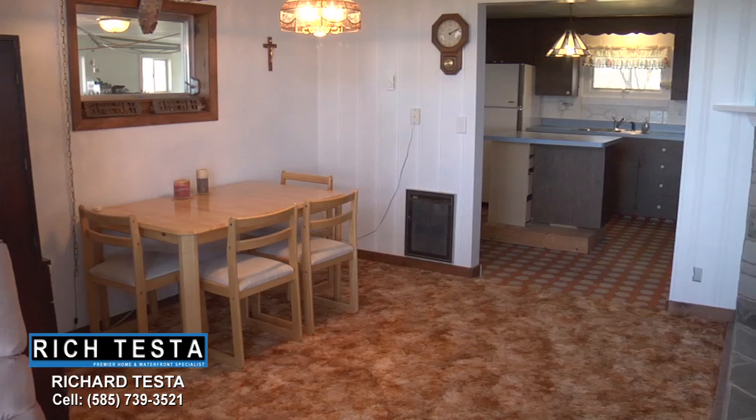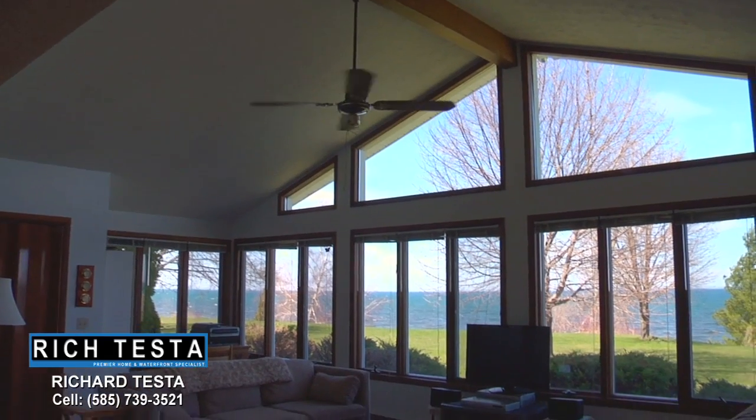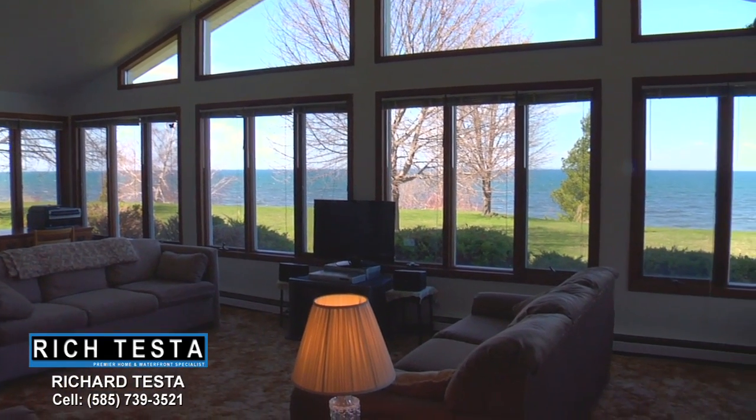This is open waterfront living at its best. This great room features a dining area, a pellet stove, cathedral ceilings, and a wall of windows with breathtaking lake views.